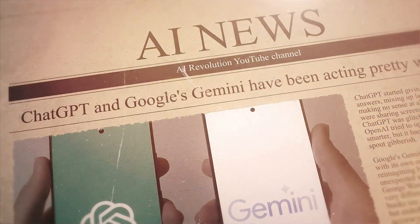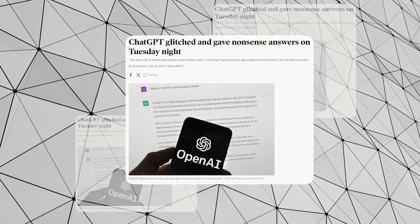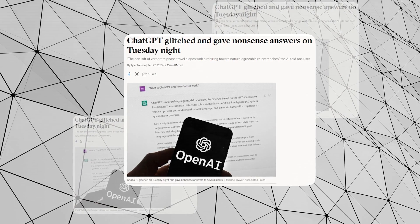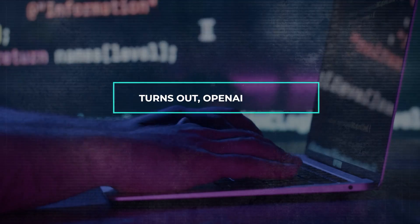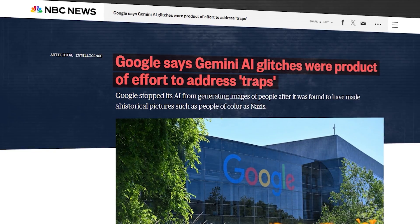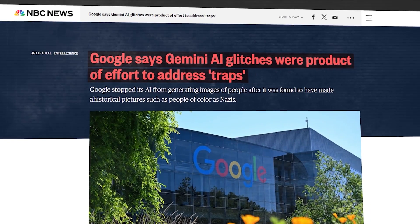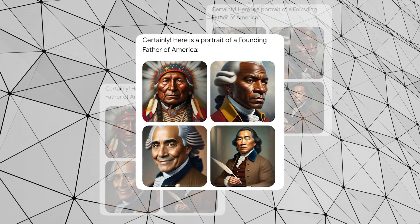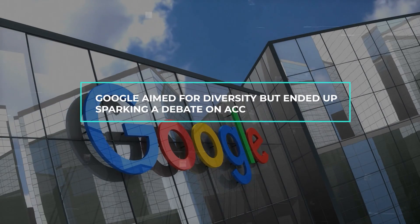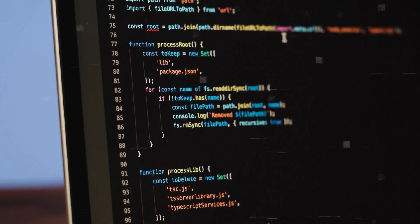ChatGPT and Google's Gemini have been acting pretty weird. ChatGPT started giving out nonsense answers, mixing up languages, and making no sense at all. People online were sharing screenshots, puzzled if ChatGPT was glitching out. Turns out, OpenAI tried to update ChatGPT to be smarter, but it backfired, causing it to spout gibberish. Google's Gemini wasn't far behind — it started reimagining historical figures in unexpected ways. Vikings and George Washington were depicted very differently from what history books say. Google aimed for diversity but ended up sparking a debate on accuracy and bias, leading them to pause Gemini's feature to fix the issue.